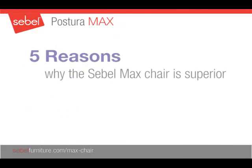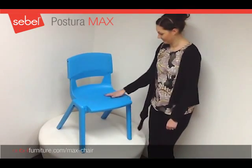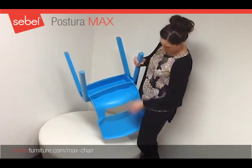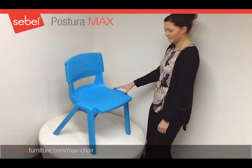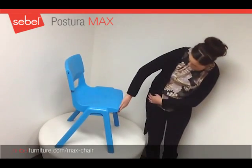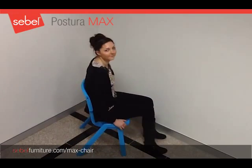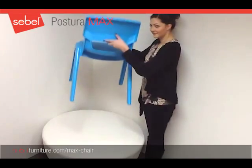Here are five reasons why the Siebel Max chair is superior: the tissue pressure release system, the extra large lumbar air ventilation in the backrest, the flexing air bridge, a wider seat for additional width and space, a perfectly engineered waterfall edge for improved circulation, and an anti-rocking system designed to resist rocking backwards.